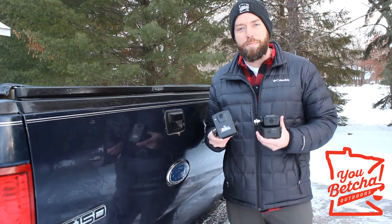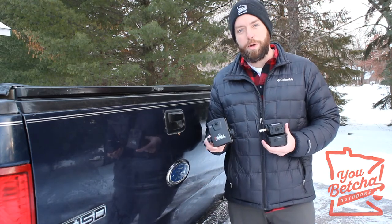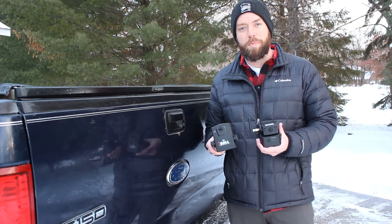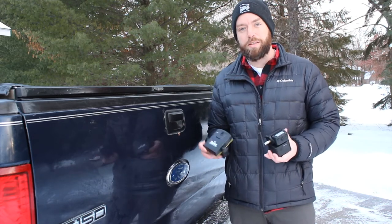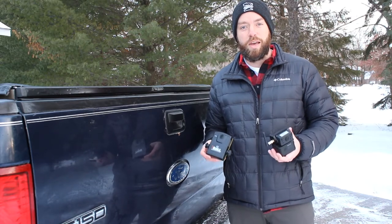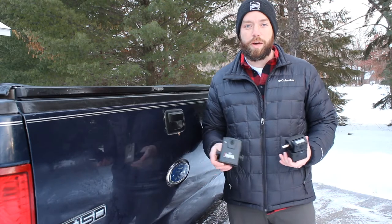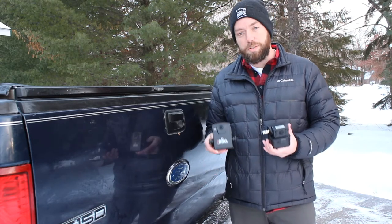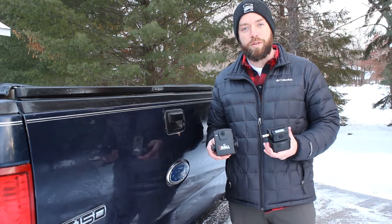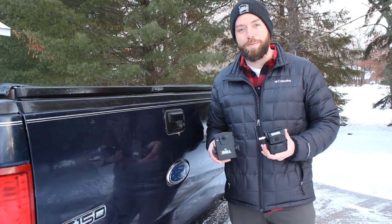Hey folks! Today we're going to be doing a side-by-side comparison of the Eyeball Pro and the Halo View Handy 7. Both of these are wireless backup cameras that attach by magnet to the back of your vehicle, allowing them to be used in multiple different positions, and not only on your vehicle but also on the trailer itself. We're going to test both of these in a variety of situations so you can decide which camera will be the best fit for you.